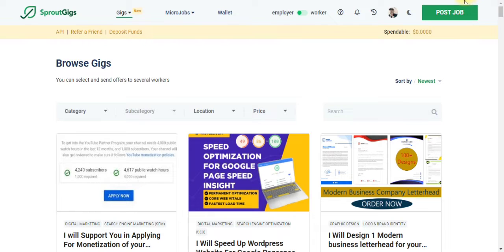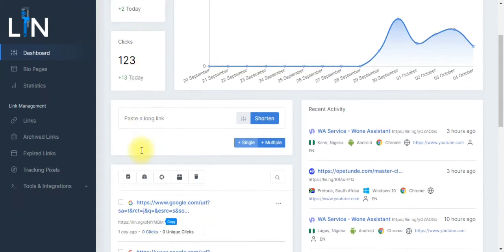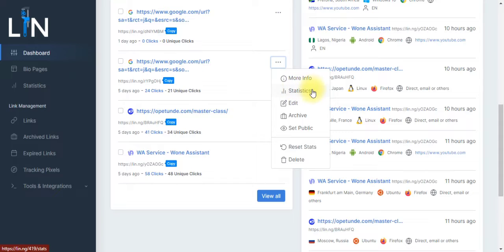Let me show you right now. This particular software is lin.ng. Lin.ng will help you in diverse areas. The first thing it will do is give you statistics on how many people are clicking on your link on a daily basis. For example, if 20 people clicked on your link, you are going to see that recorded here. Each link's statistics will be recorded for you, and if you want to further check how many people actually completed your task, you can also click over here to see the statistics.